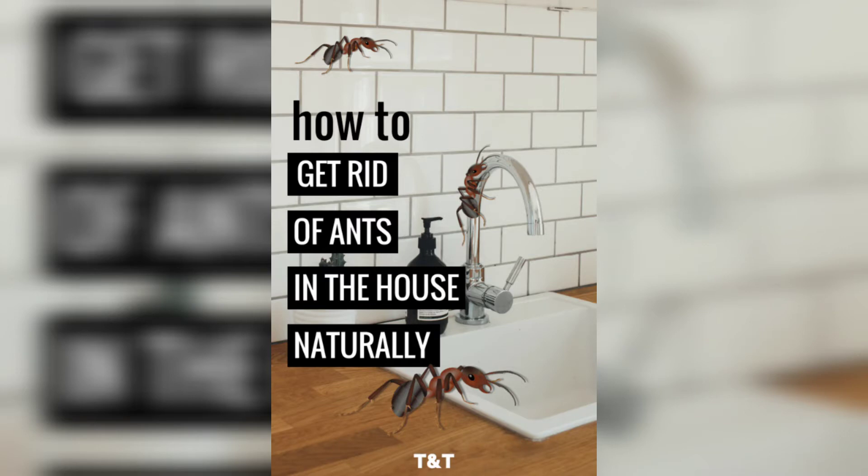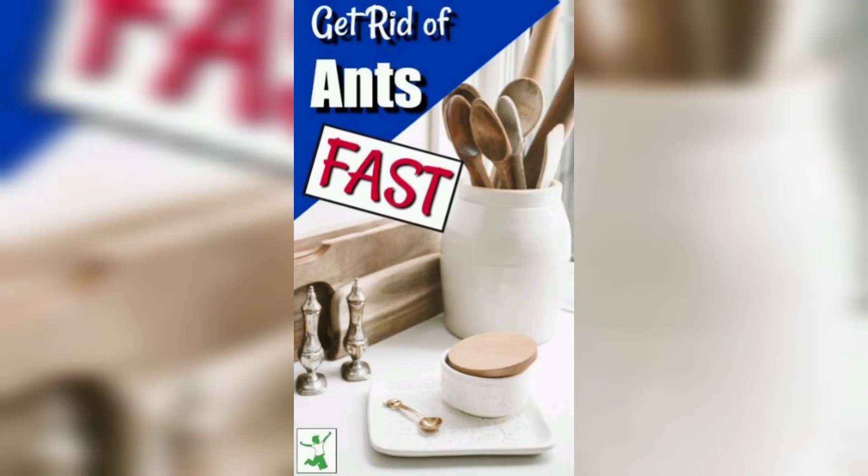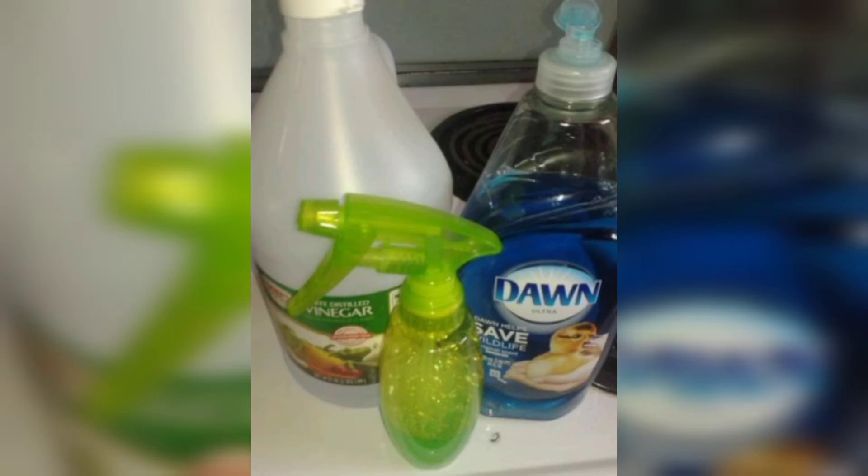Ants are attracted to food and water sources, so it's important to keep your home clean and tidy. Make sure to wipe down counters and sweep floors regularly to eliminate any crumbs or spills.